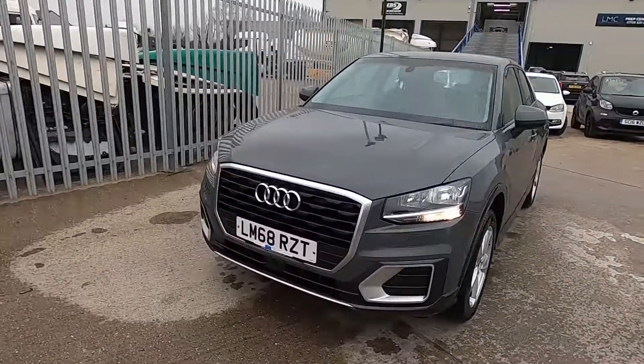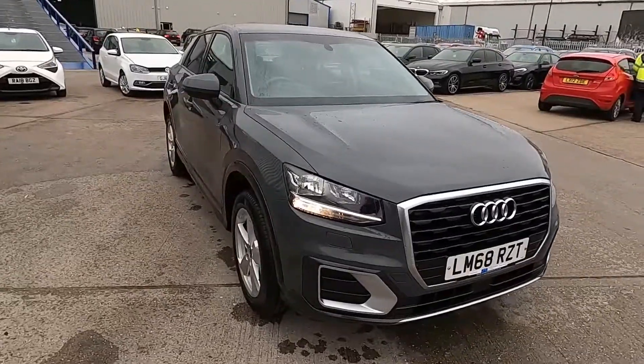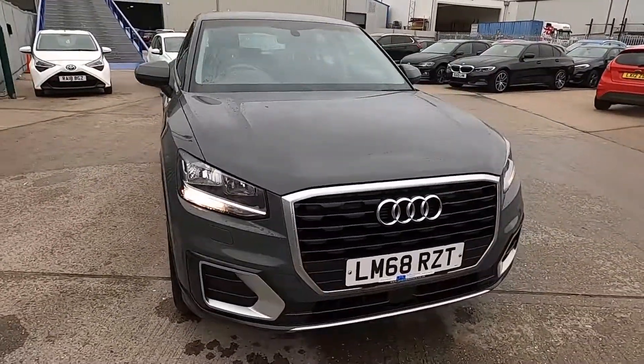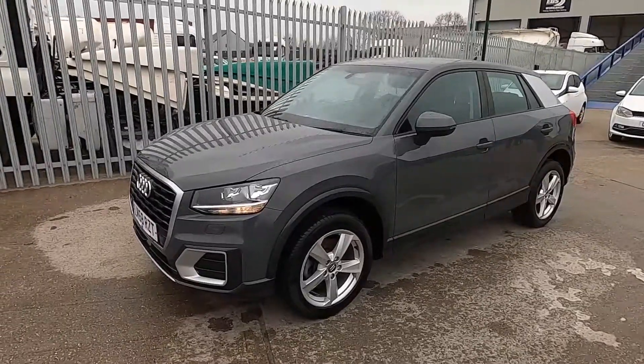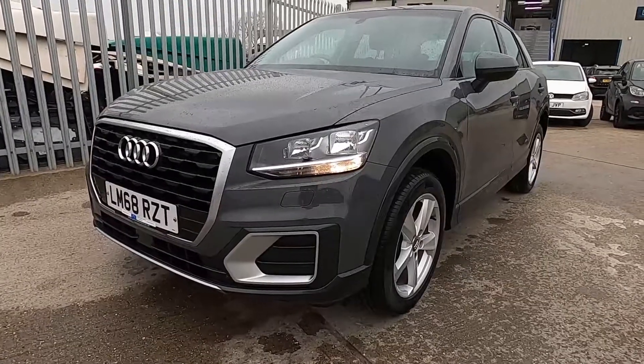Welcome to London Motor Company. My name's Sam and this is our 68-plate Audi Q2 Sport, and it's done less than 43,000 miles. In this video I'm going to show you around the car and later on I'm going to give it a test drive. This really is a great choice if you're looking for a comfortable, practical and reliable family car.